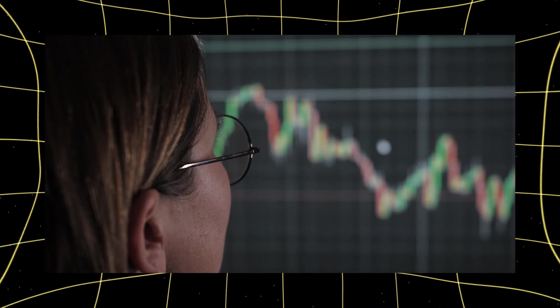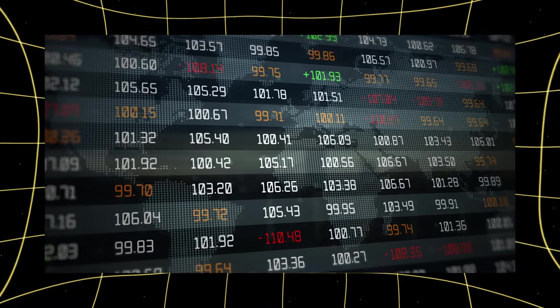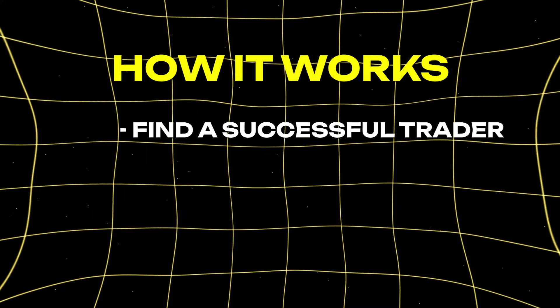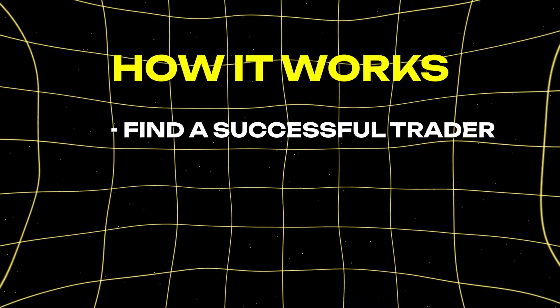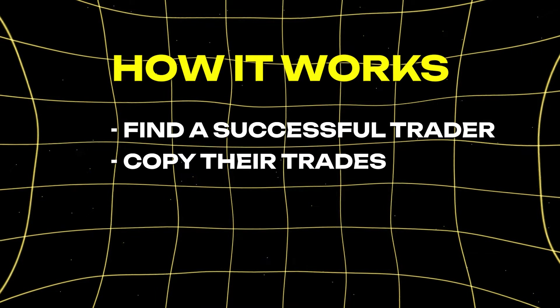Let's look at an example. One popular platform is called eToro. On eToro you can use something called copy trading. Here's how it works: you find a successful trader on the platform, and then you choose to copy their trades automatically.